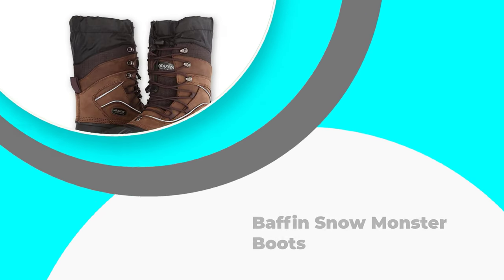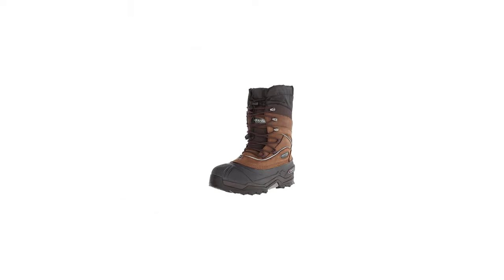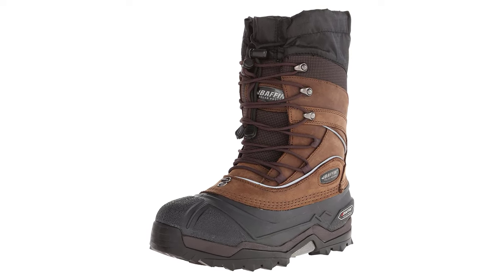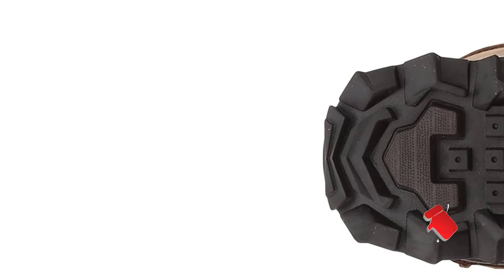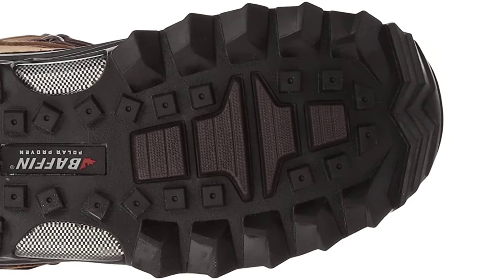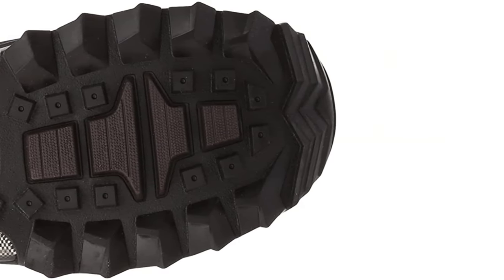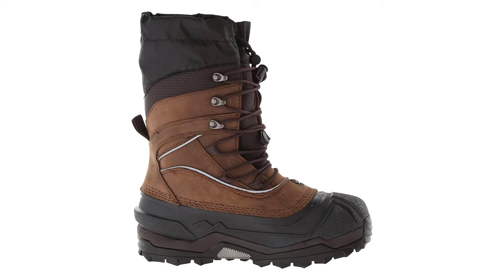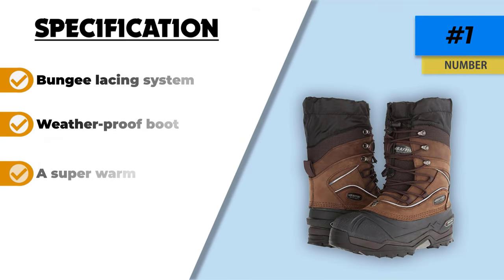Number 1: Baffin Snow Monster Boots. This is an ice fishing boot that really performs — your feet will be as snug as a bug in a rug. Baffin are a good quality brand that literally build their boots from the ground up. They've borrowed from snowboard boot manufacturers to create a foam inner that molds to your feet over time, ensuring a perfect fit. If your boots are warm and comfy, it's one less thing to worry about. It's got everything — warmth? Check. Comfort? Check. Grip? Check. The boot will keep your ankles warm too.